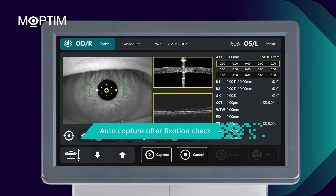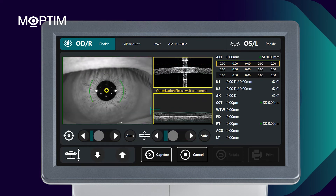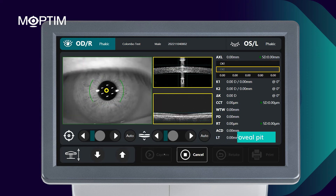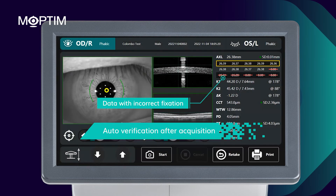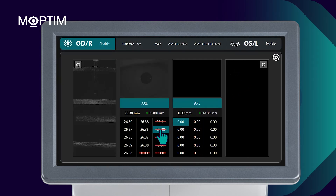First, during acquisition, the fixation check is performed automatically. Once the software detects corneal reflection and foveal pit in the center, 15 continuous scans will be taken. Secondly, after acquisition, the system will verify all the images and eliminate incorrect data to further ensure the reliability of the output.